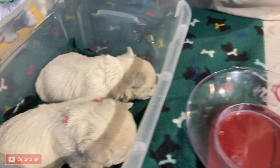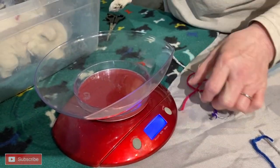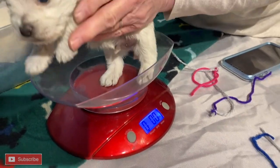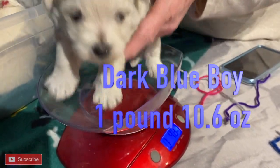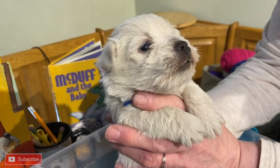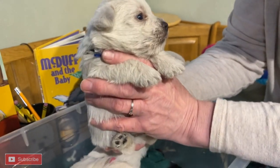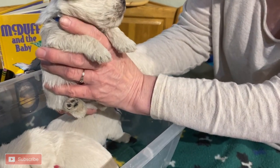And what do you weigh? We have their blue. What do you weigh? Let's see, little poker. You weigh one pound, 10.6 ounces. Wow, you've gained a lot. Look at you! Hello, how is it? One pound, 10.6.